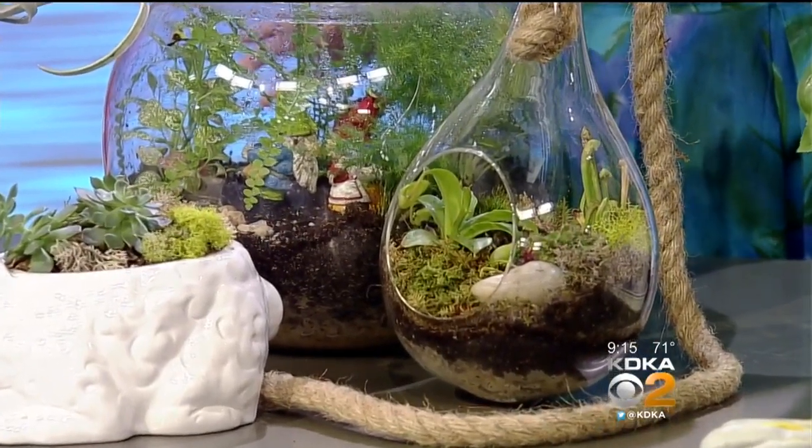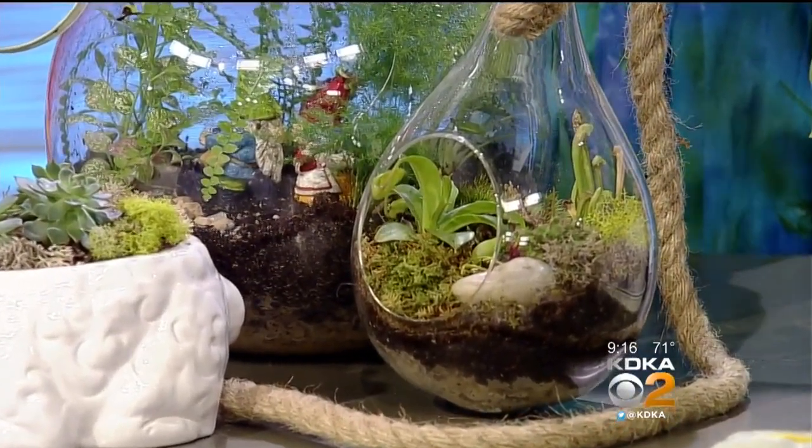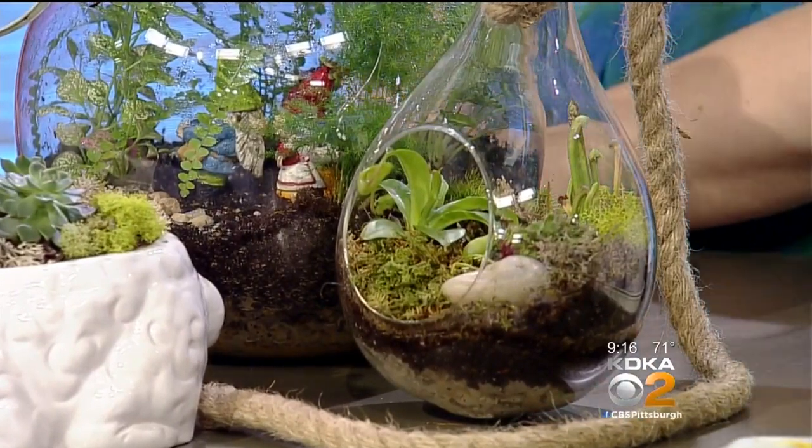You can hang it, it looks beautiful, and it can kill some bugs. And then there's the little llama pot, which I love.